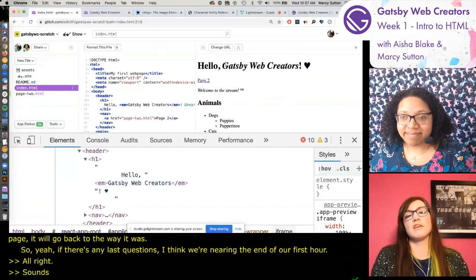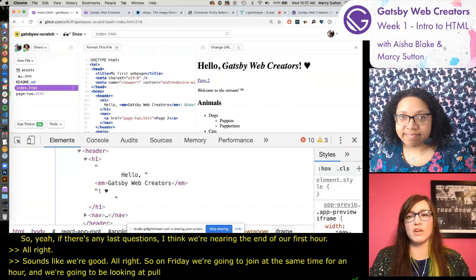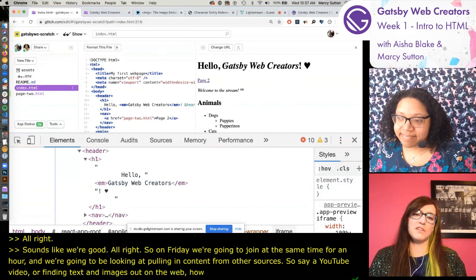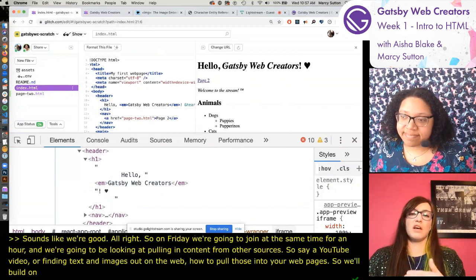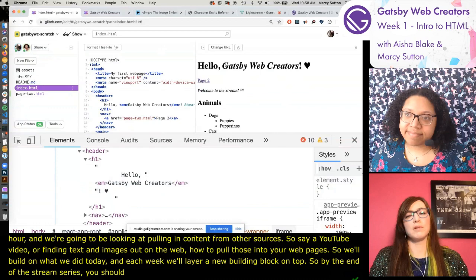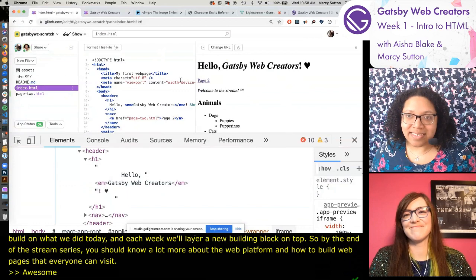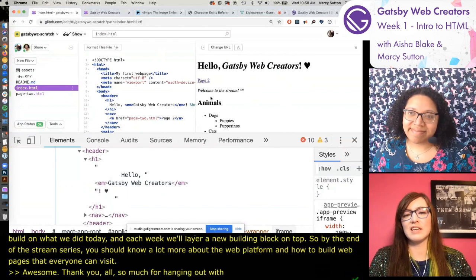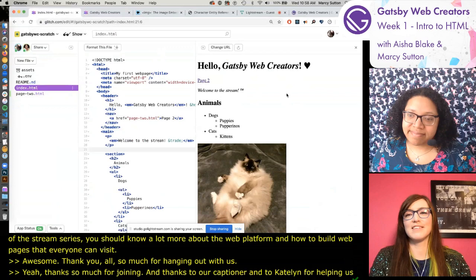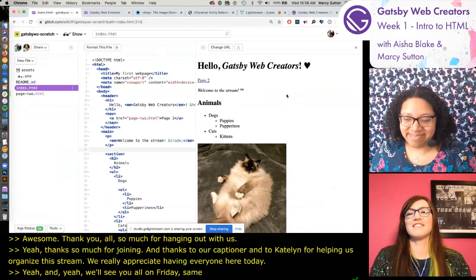On Friday we're going to join at the same time for an hour, and we're going to look at pulling in content from other sources - like a YouTube video, or finding text and images out on the web to pull into your web pages. We'll build on what we did today, and each week we'll layer a new building block on top. Thanks to our captioner and to Caitlin for helping organize the stream. We'll see you all on Friday - same bat time, same bat channel.